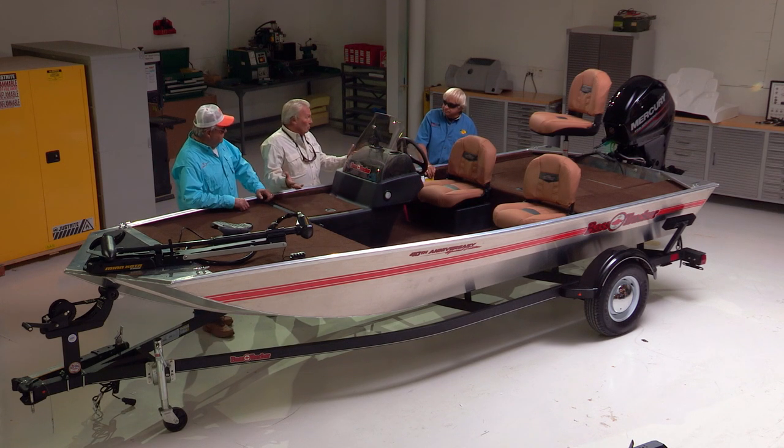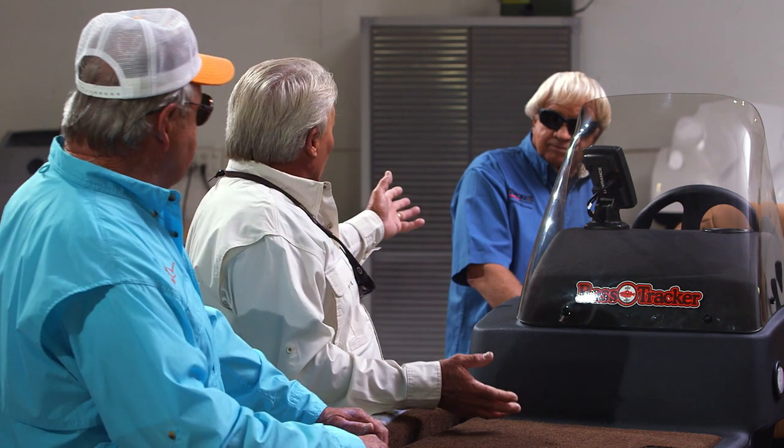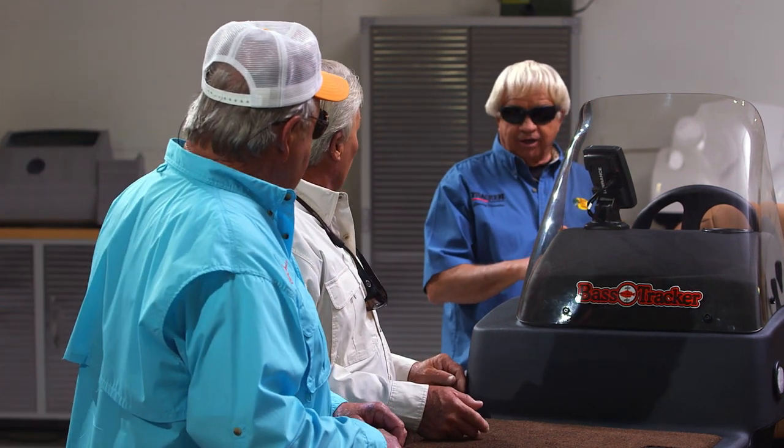This was a package boat — a totally new concept. Nobody had ever offered a package before; it was always a dealer deal. Johnny put it all together: the boat, the motor, the locator, the trailer, the trolling motor, and the batteries — all in one package. It was unheard of.